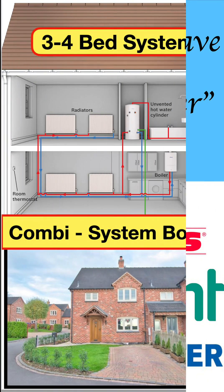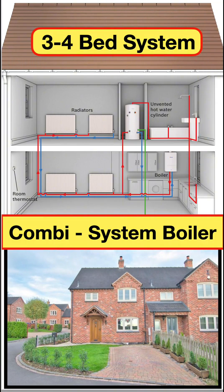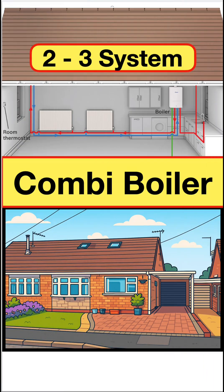If you've got a larger three-bedroom property — semi or detached — and you've got three or four people, the way to go is a combi with an unvented cylinder or a system boiler with an unvented cylinder. If you've got a smaller one or two-bedroom apartment or a small semi, then a combi is a no-brainer: cheap, cheerful, and highly efficient.